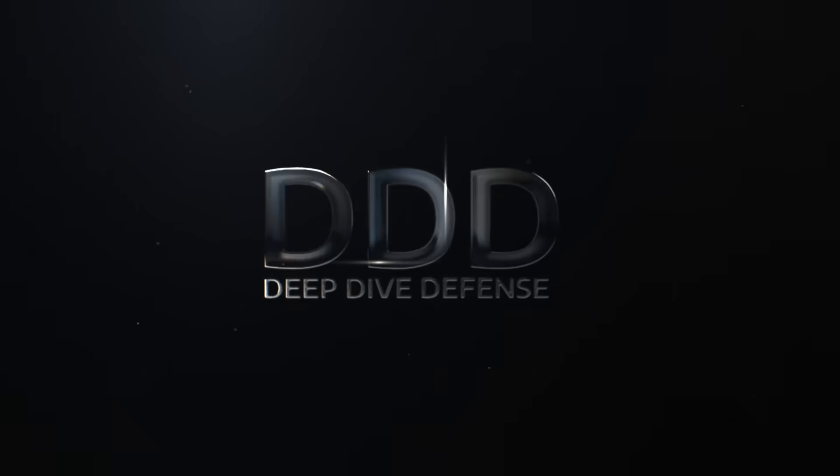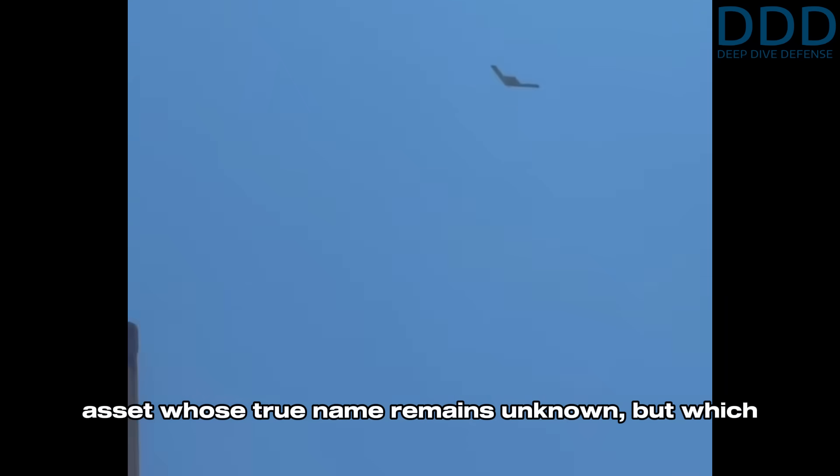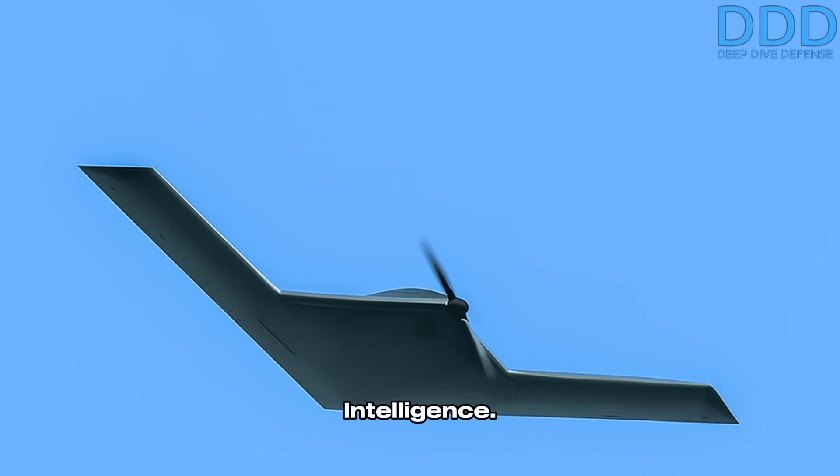Welcome to Deep Dive Defense, Military and Aerospace Enthusiasts. Over here we give rare insights you won't hear elsewhere. Today's video takes a look at a secret asset whose true name remains unknown, but which is designated RA01 by United States Military Intelligence.